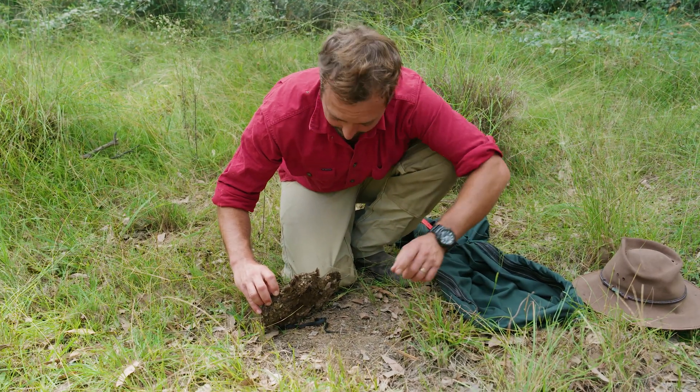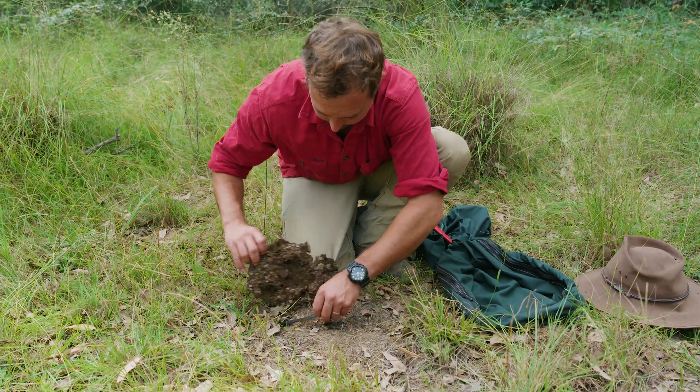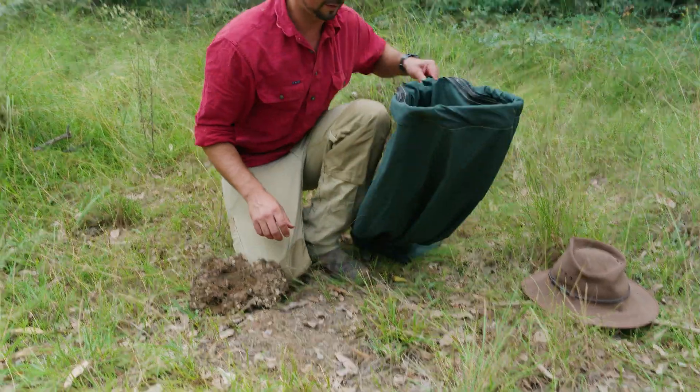He's about to take off — I'm going to pop him in the bag. There we go. We're going to take him back to the lab, put him in a little fish tank and we can have a much, much better look at him. And then we'll take him back down here and let him go this evening when it's nice and dark.